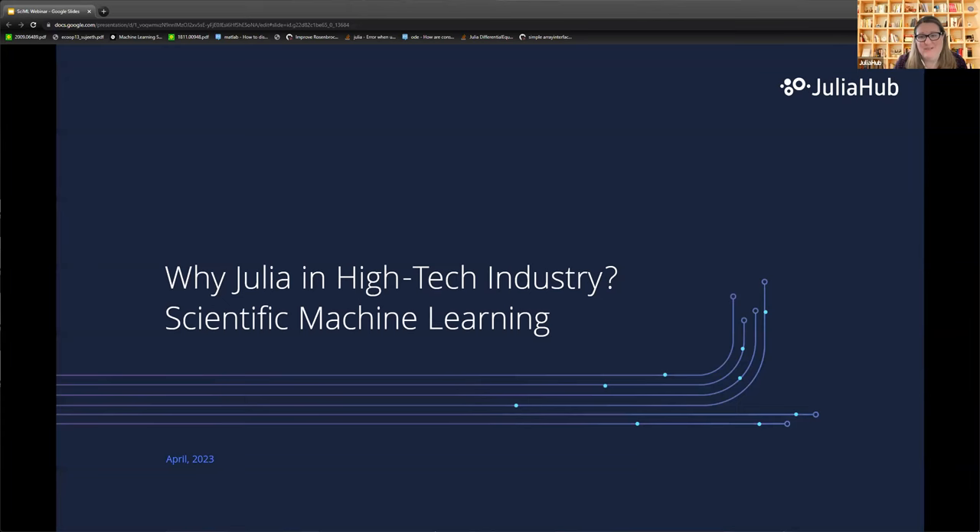Hi everybody. Welcome and thank you for joining today's webinar: SciML — Scientific Computing Plus Machine Learning Equals Industrial Modeling for Engineers. I'm Misha Saint-Amont, Head of Marketing for JuliaHub, and I'm joined today by our presenter Dr. Chris Rackauckas. He's the VP of Modeling and Simulation at JuliaHub, a research affiliate at the Julia Lab at MIT, and the lead developer of the SciML open source software organization.